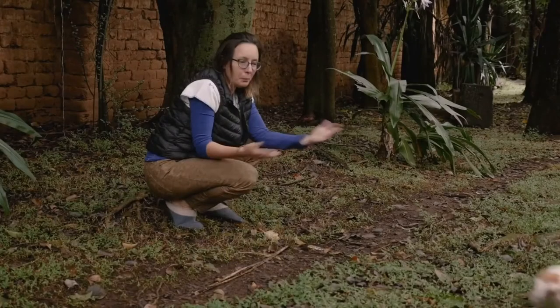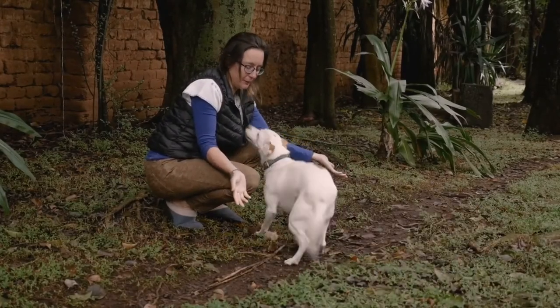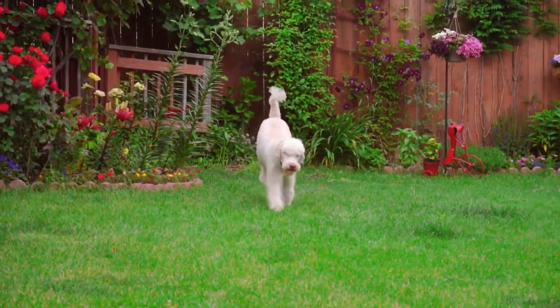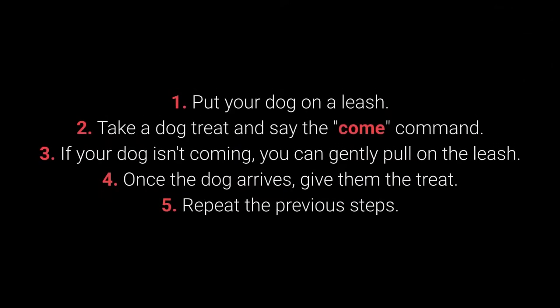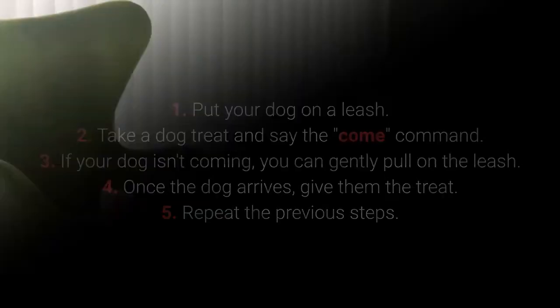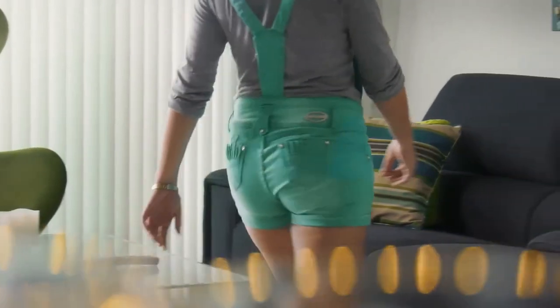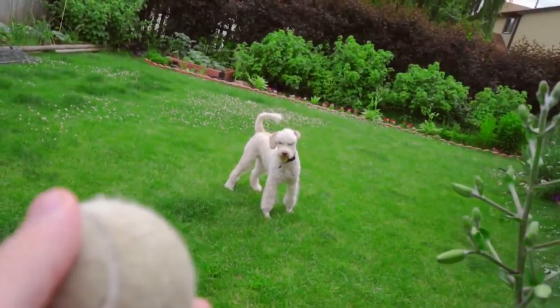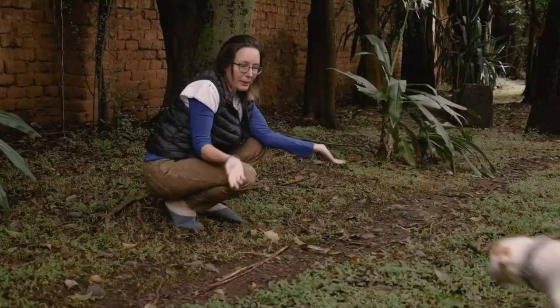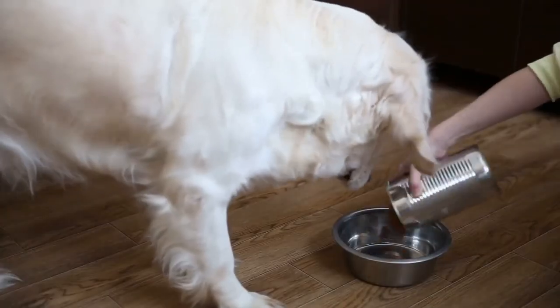Number 5: Come. Come is one of the most vital dog commands — it's crucial to ensure your dog doesn't associate it with a bad experience. How to teach your dog the come command: 1. Put your dog on a leash. 2. Take a dog treat and say the 'come' command. 3. If your dog isn't coming, you can gently pull on the leash. 4. Once the dog arrives, give them the treat. 5. Repeat. Make sure your dog associates come with good things — toys, playing in the yard, cuddling, and mealtime.